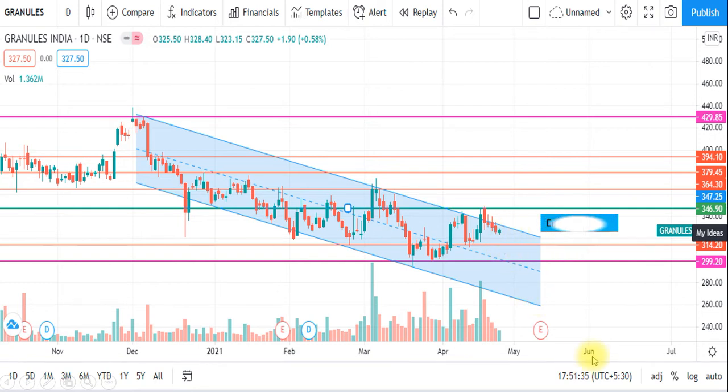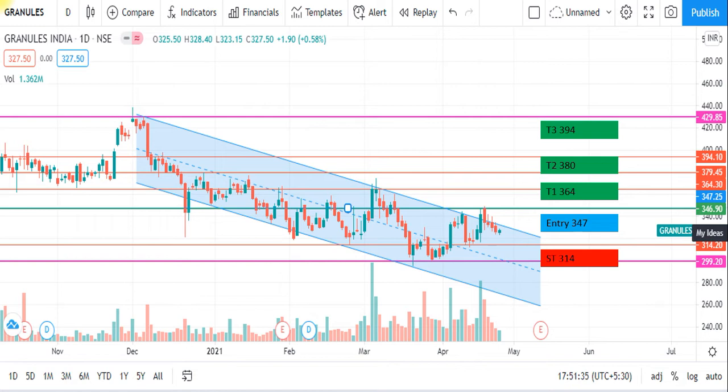You will be able to enter. The first target is 2019. We have swing trading. The third target is also noted. Stop loss is set — you will be able to enter.